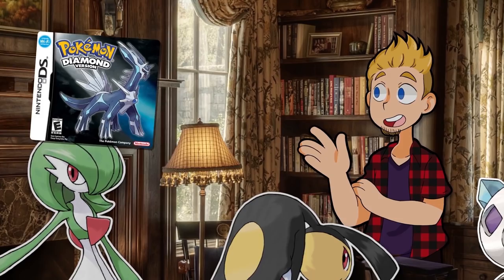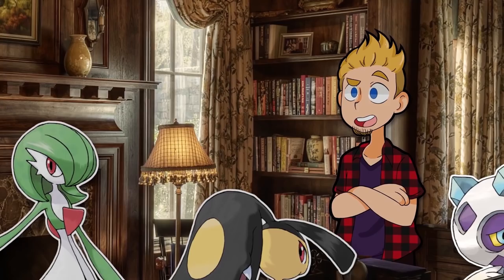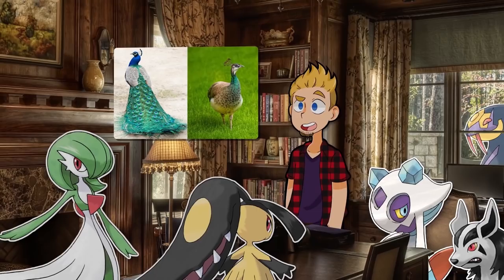Not too long ago, a beta of Pokémon Diamond and Pearl leaked onto the internet, and among many other things that would be changed, originally it turns out there were a lot more Pokémon with differences based on them being male or female. This is nothing unheard of — sexual dimorphism is incredibly common. That's the term for it: when males and females of the same species look different. And it being such a massive part of biology, of course Pokémon references it.